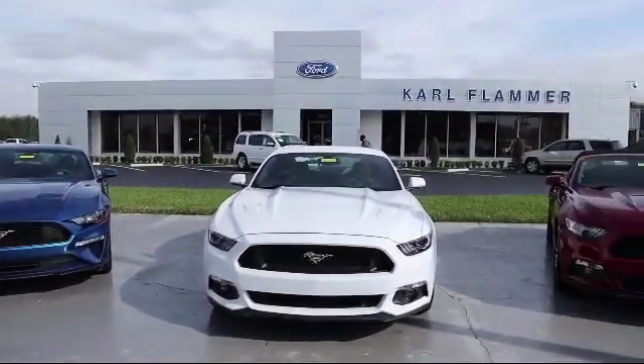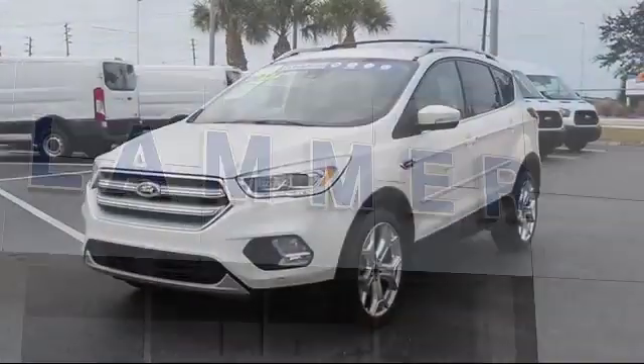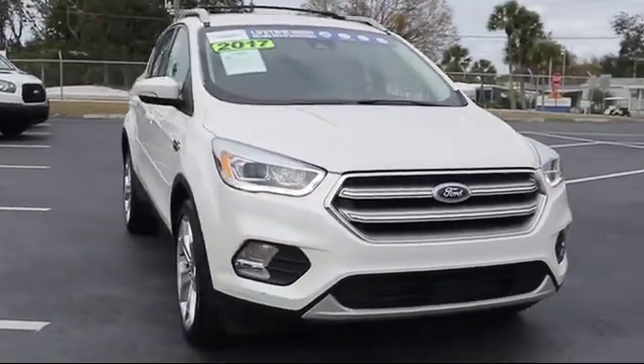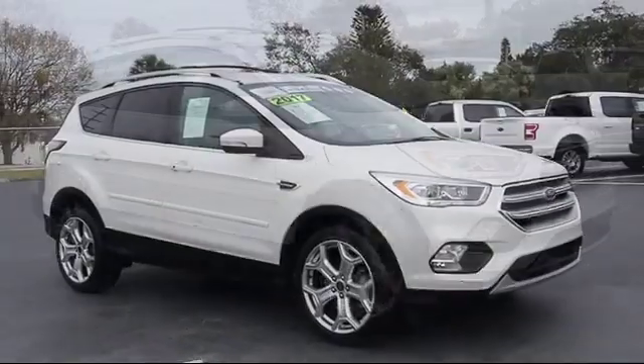Welcome to Carl Flammer Ford, and here's a look at another one of our vehicles from our great selection. It comes equipped with parking sensors, rear spoiler, rain-sensitive windshield wipers, heated seats, navigation, steering wheel controls, and roof rack.